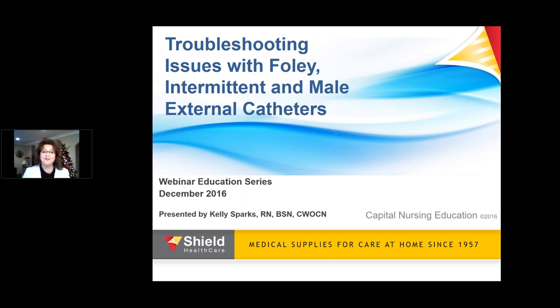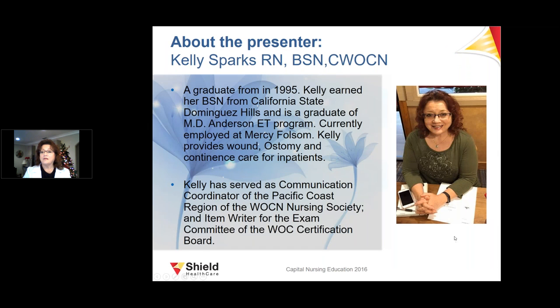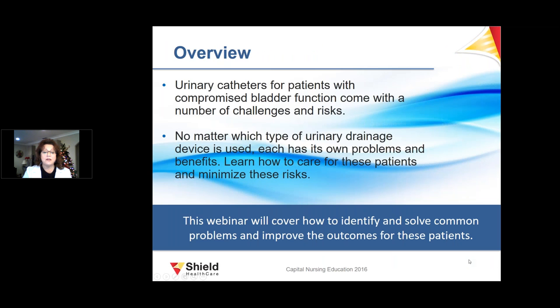Good morning, thank you very much. We're going to talk about troubleshooting issues with Foley, intermittent and male external catheters. As an overview, we're going to talk about urinary catheters for patients with compromised bladder function that come with a number of challenges and risks.